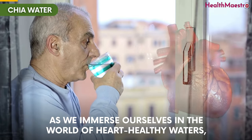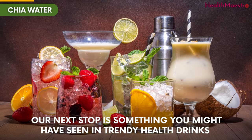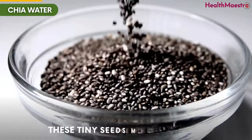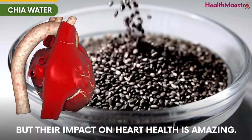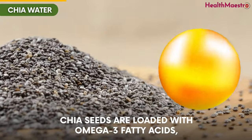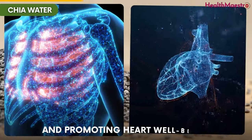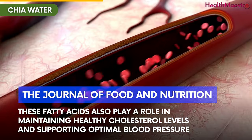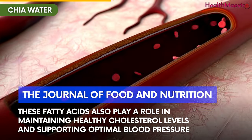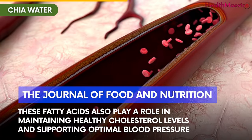Number 2: Chia Water. As we immerse ourselves in the world of heart-healthy waters, our next stop is something you might have seen in trendy health drinks. These tiny seeds might be small, but their impact on heart health is amazing. Chia seeds are loaded with omega-3 fatty acids that have been linked to reducing inflammation and promoting heart well-being, as per studies published in the Journal of Food and Nutrition. These fatty acids also play a role in maintaining healthy cholesterol levels and supporting optimal blood pressure.